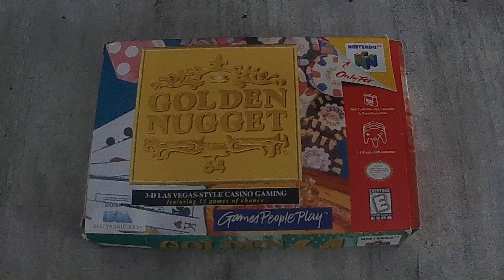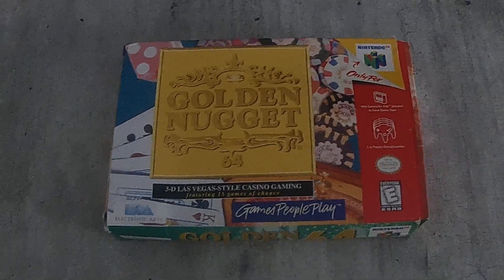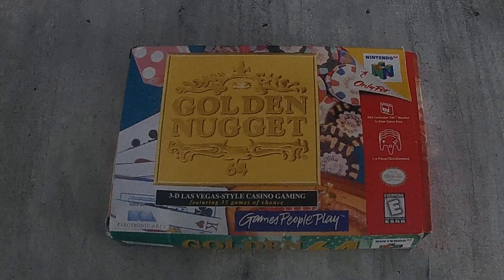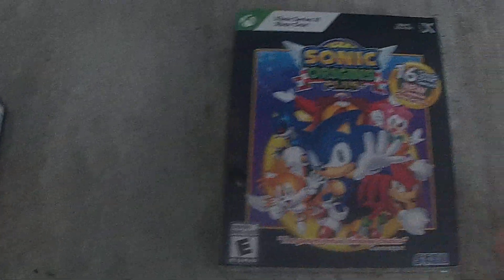I picked up the box for Golden Nugget 64 — I got this off eBay. It was actually a complete copy, so now I made the best copy out of mine. Now I have a complete copy of Golden Nugget to add to my collection, since this didn't have the box before.